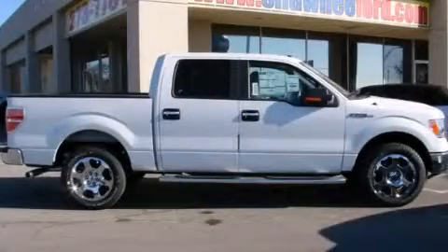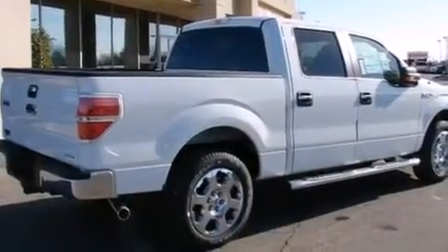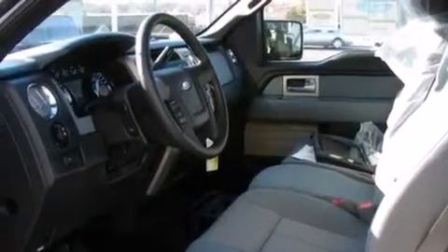This is a brand new 2011 Ford F-150. Made for the job site, the trail, and the town. It has a 5.0 liter, 8-cylinder engine and an automatic transmission.